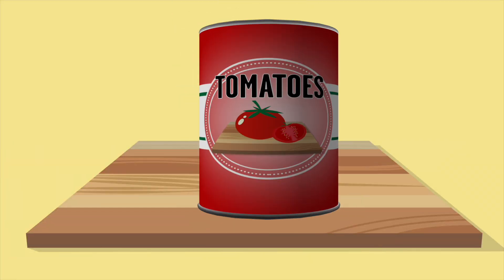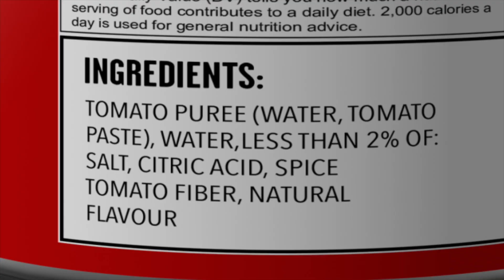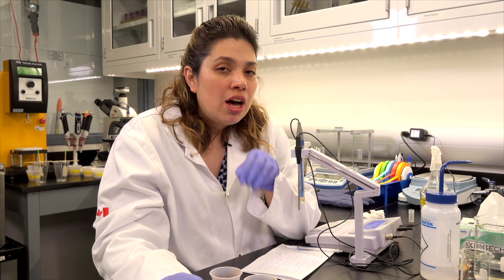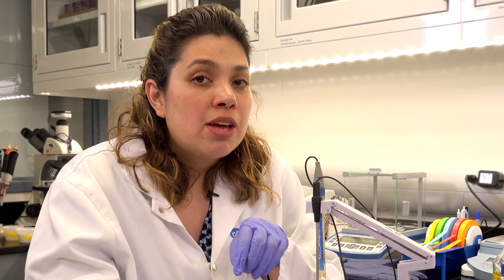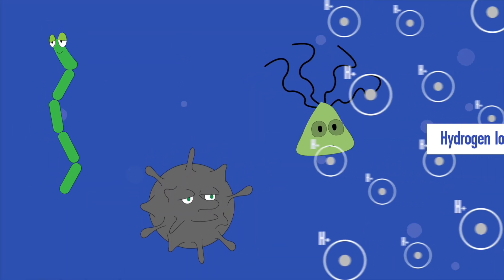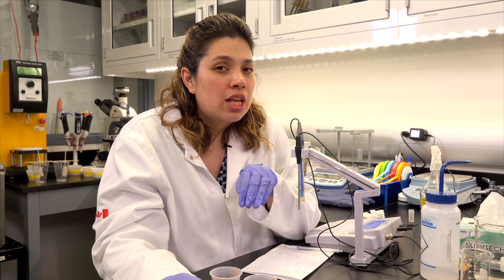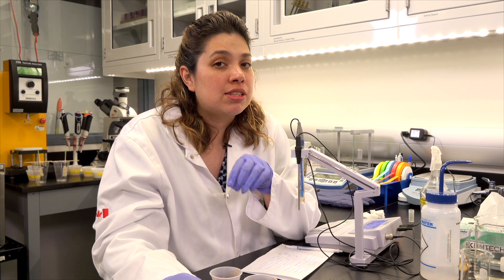When we go to the grocery store, for example, and we have a can of tomato and we look at what's in the label, sometimes there's a little bit of citric acid in there to make sure that we have a nice level of acidity. Why? When it's very, very acidic, those living organisms don't like it and they don't live there. We want to make sure it tastes good, but also that it's safe for us to eat.